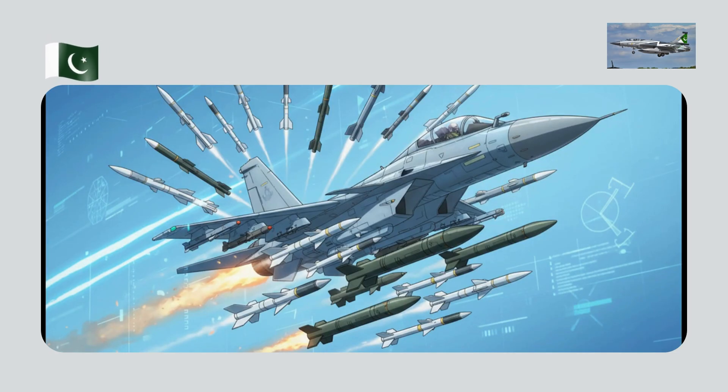The JF-17 definitely has teeth. We're talking beyond-visual-range missiles like the PL-15 that can reach out 300 kilometers, anti-radiation missiles that hunt enemy radar from 100 kilometers out, and cruise missiles that can hit ground targets 600 kilometers away. All in all, it's compatible with 17 different weapon systems, making it a true multi-role fighter.